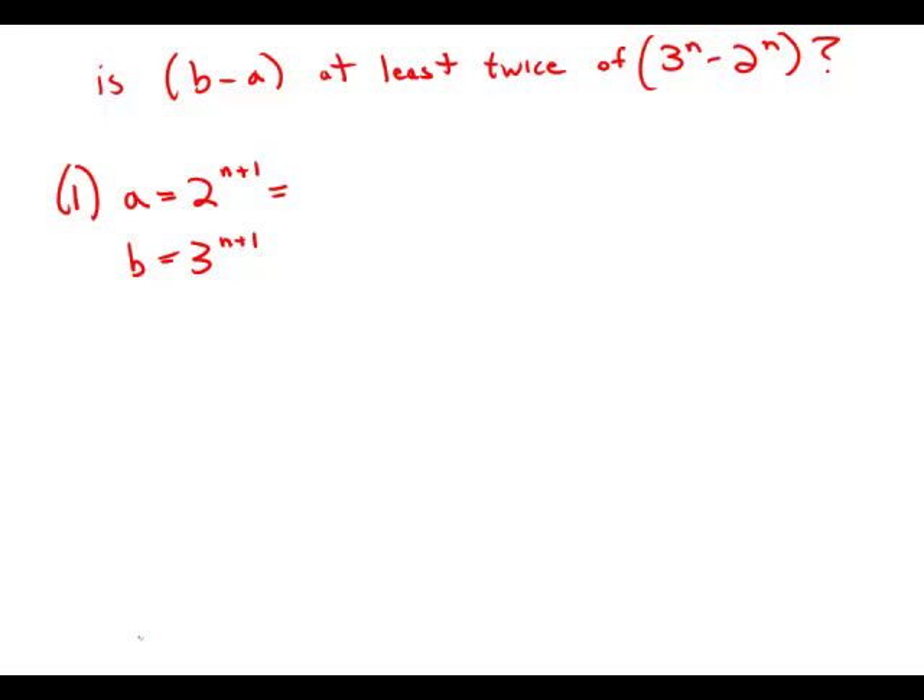The laws of exponents tell us that 2 to the n plus 1 equals 2 to the n times 2 to the 1, so in other words, that's 2 times 2 to the n. Similarly, 3 to the n plus 1 equals 3 to the n times 3 to the 1, so that's 3 times 3 to the n.